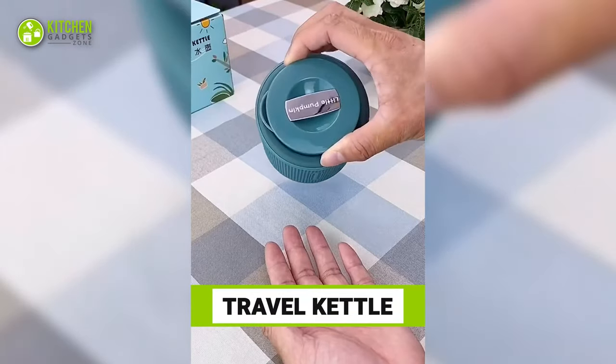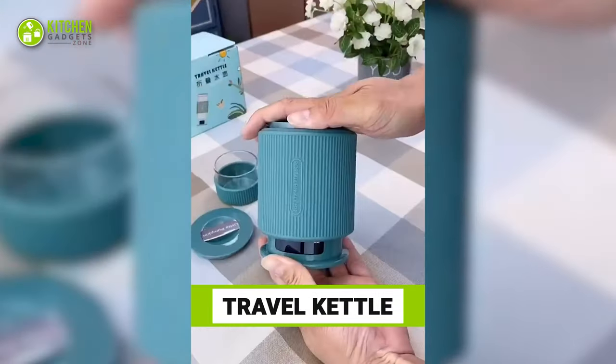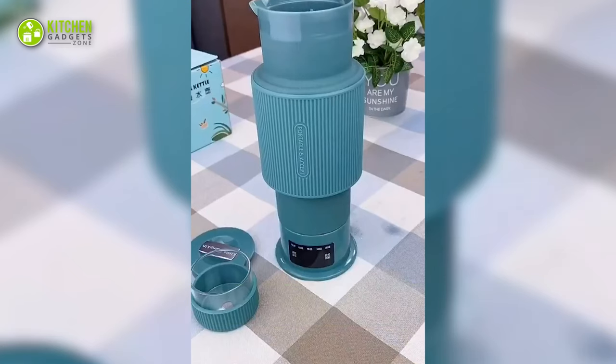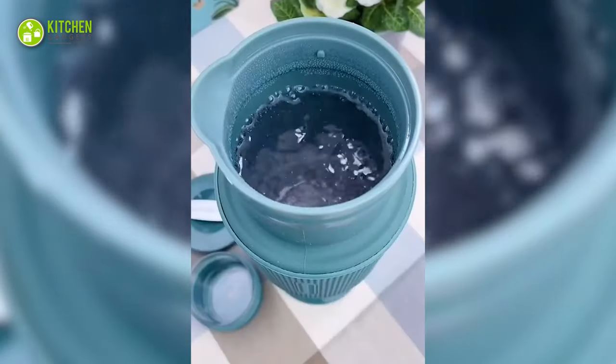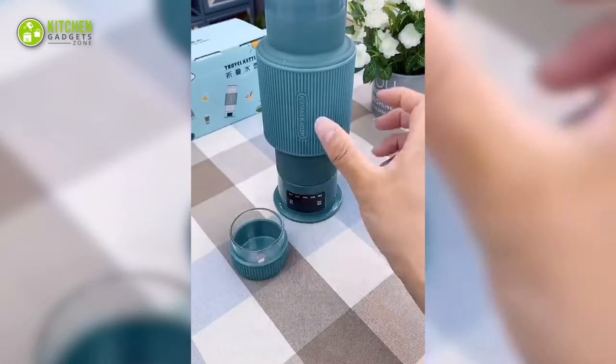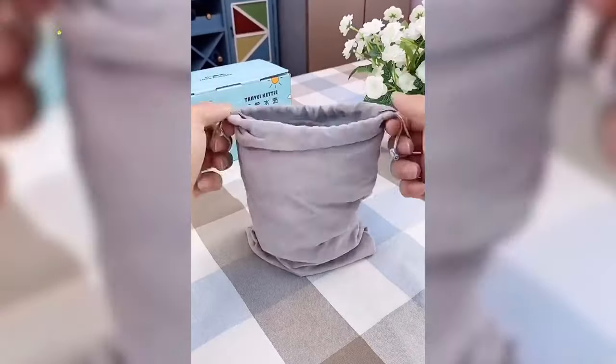Check out this portable travel kettle that looks like a mini thermal bottle. It's collapsible with a hidden display to check the temperature of water. With a steel interior, it boils water within seconds. The best part is you can pour water in its lid and carry it around in the travel pouch it comes with.